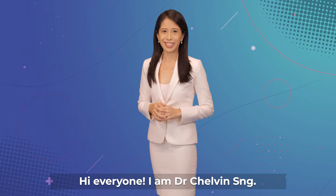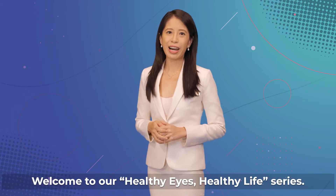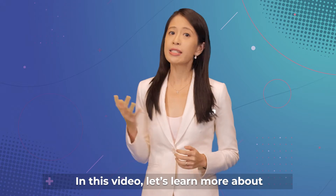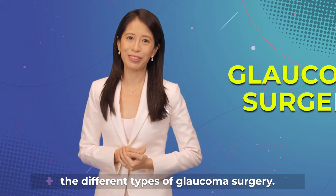Hi everyone, I'm Dr. Chauvin Sung. Welcome to our Healthy Eyes, Healthy Life series. In this video, let's learn more about the different types of glaucoma surgery.